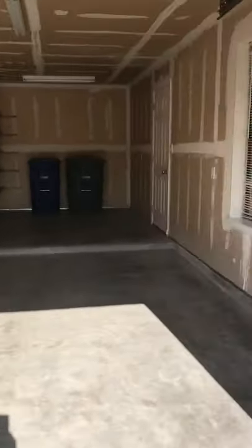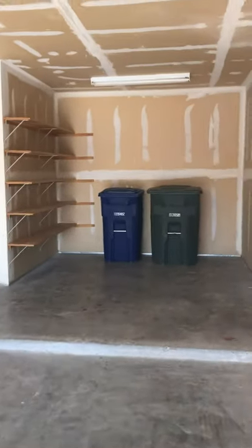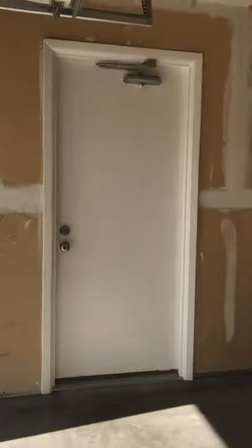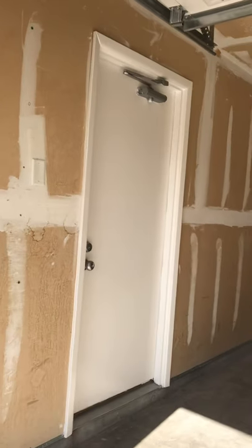The garage has storage and you can only fit one car in here. The door leads you to the laundry room.